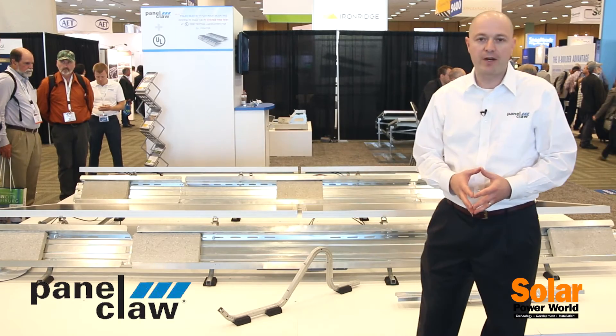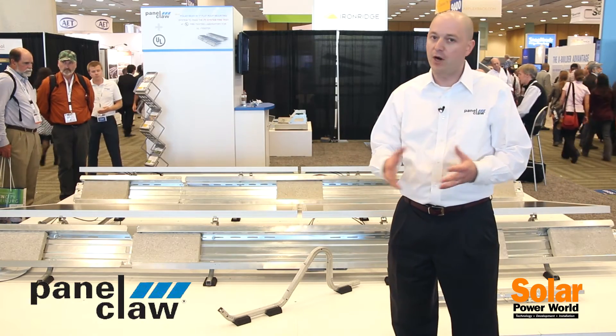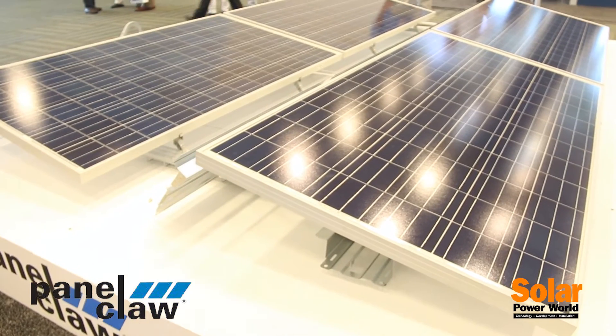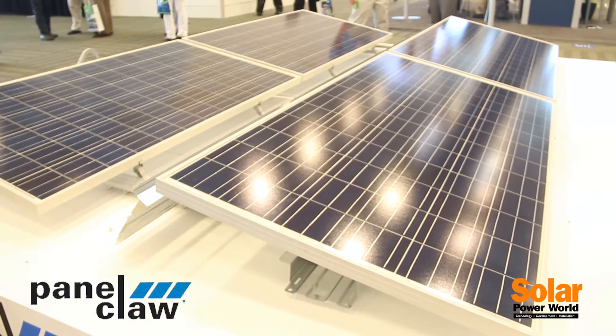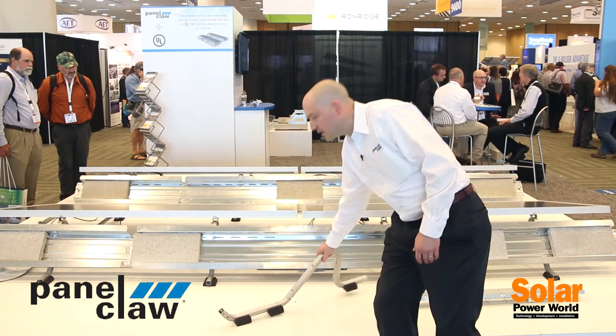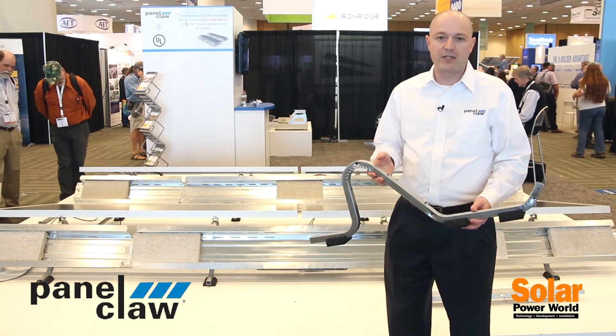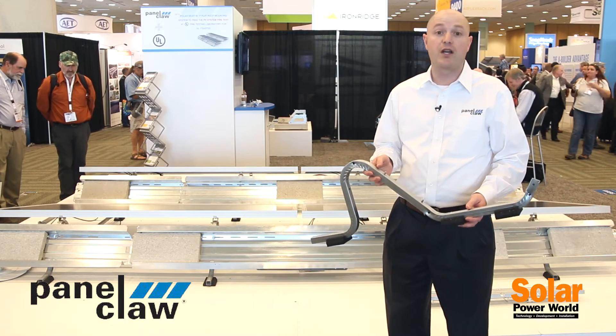To develop this platform, we incorporated feedback from the industry, from our partners, from insurance companies, from banks, and from our engineering team. Here are some of the features of the new PolarBear platform. First, we have drastically reduced the metal content of the system, delivering better prices to the market and lowering the cost of solar.